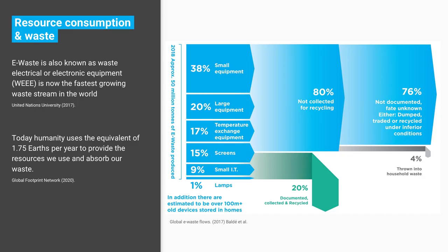Large equipment is more your fridge freezer, tumble dryer, that kind of thing. Temperature exchange equipment relates to air conditioning — we don't have that much of a problem in this country, but globally it's a big issue. There's also screens, small IT, and lamps. Only 20% of all that waste — of that 50 million tonnes — is actually getting documented, collected, and properly recycled.